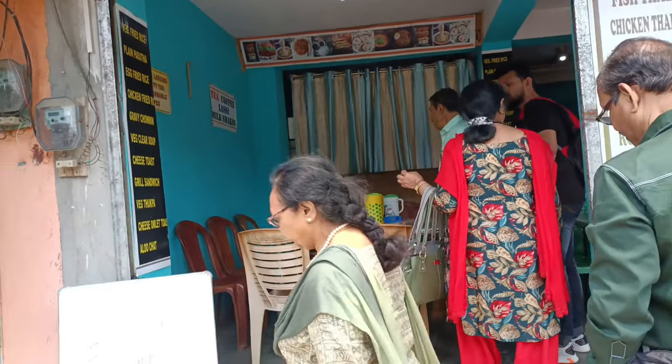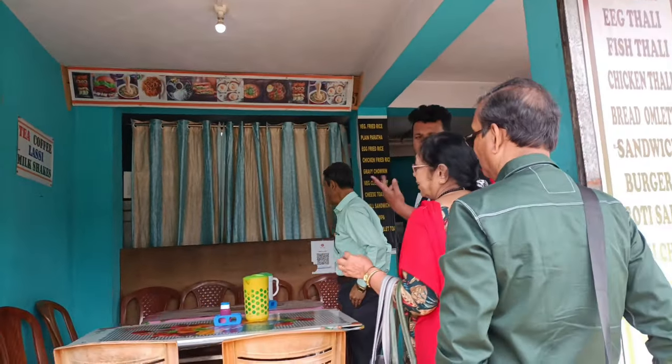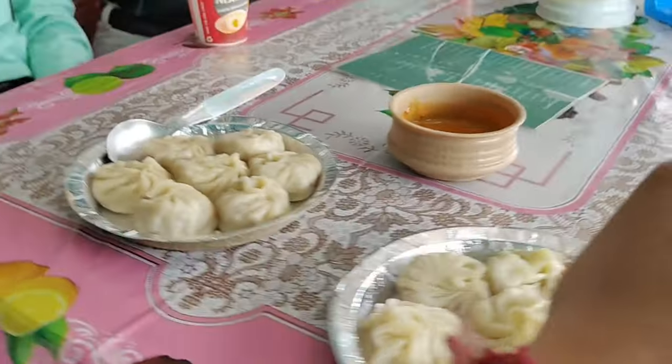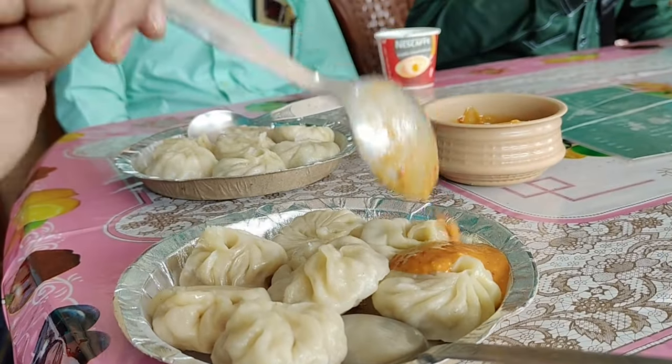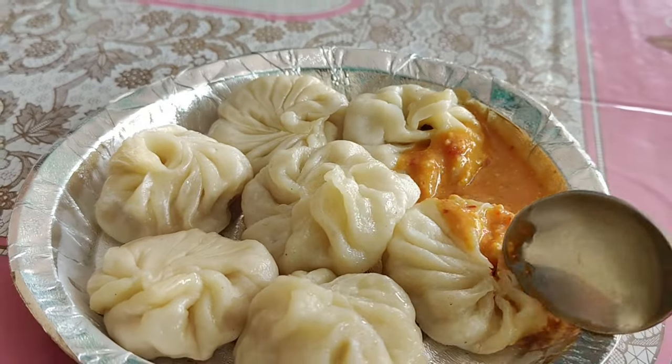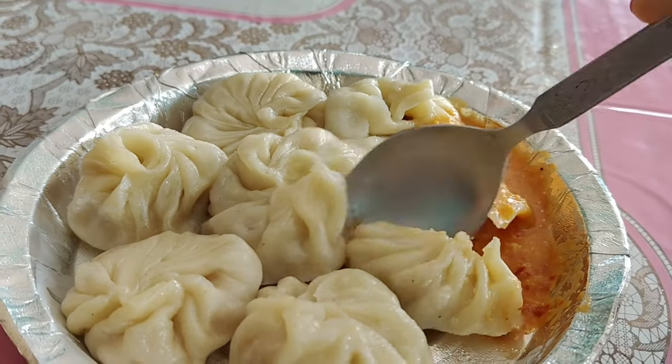First of all, let's have some breakfast. There was a variety of items but I and Chagunil preferred to have momos. After traveling, momos with spicy chutney — the best! So let's enjoy it.